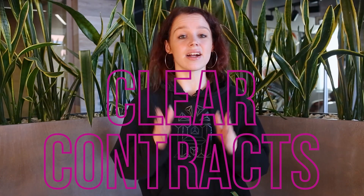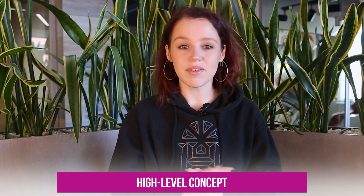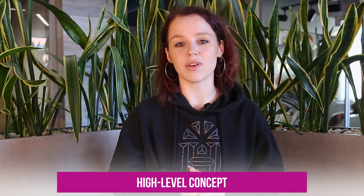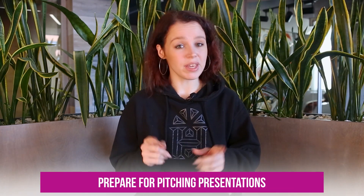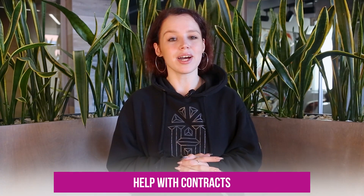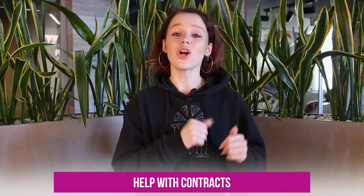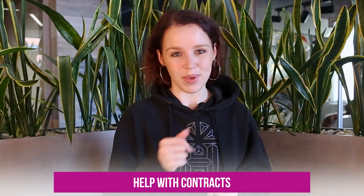Clear contracts are essential to protect your business from any legal disputes that may arise. The Scrawl team can help you draft clear and legally binding contracts that protect your interests. We can also help you develop a high-level concept for a startup that meets the requirements of your target market and investors, help you prepare pitching presentations to ensure your pitch is compelling and persuasive, and ensure that you have a commercially reasonable way to pay for the service.